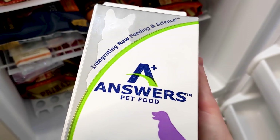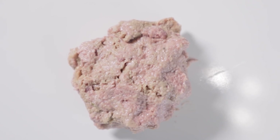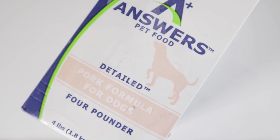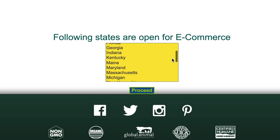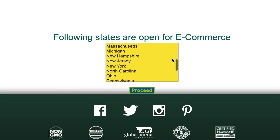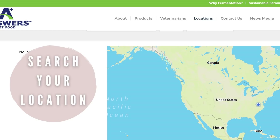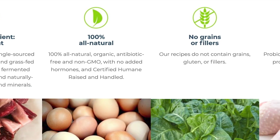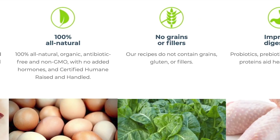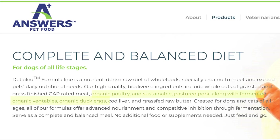Next we have A Plus Answers. A Plus Answers is a raw food brand that produces fermented, frozen raw food for dogs and cats. Their detailed formula foods are labeled complete and balanced to AFCO standards. There's an option to purchase online through their website if you're in certain states within the U.S., and they also list various retail stores that carry some of their products. Per their website, the meats that they source are from small U.S. farms that are sustainably raised, grass-fed and finished, and antibiotic, hormone, and steroid-free. Their produce is also organic.